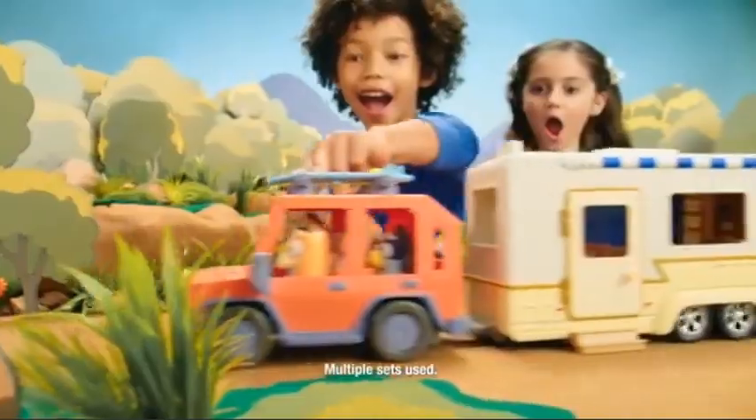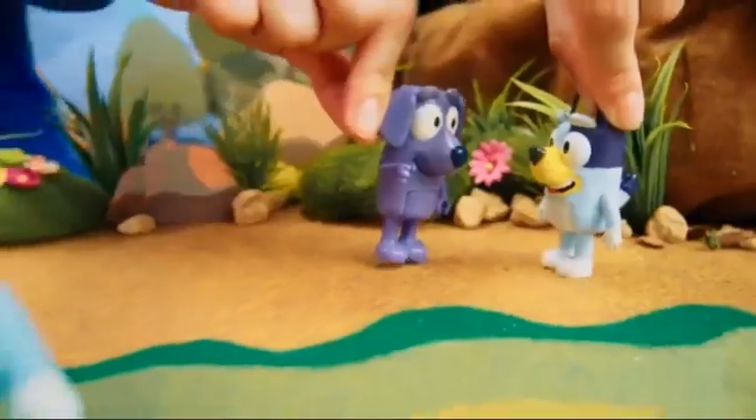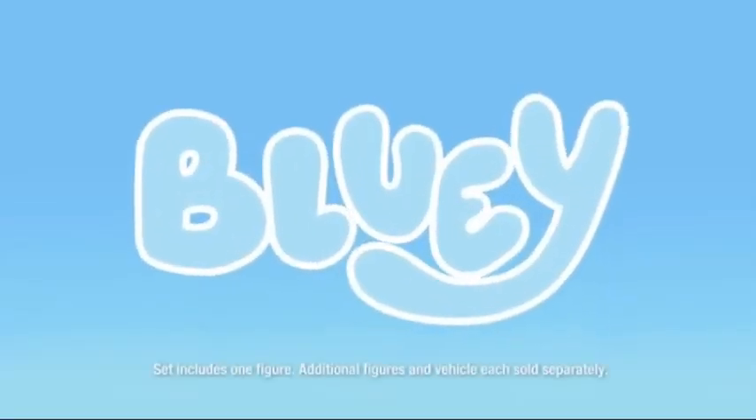Bluey! Pack up for an adventure. When you go exploring with family and friends, you'll always find special moments to share. Bluey's Caravan Adventure playset is a proud sponsor of Disney Junior. Set includes one figure.